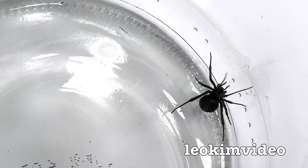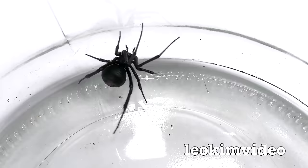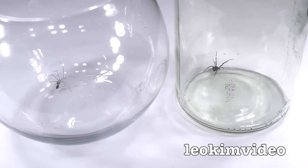Well hello, this is a very simple spider battle video. It's one that has been commented about many times in my red-back spider videos — the daddy long-legs spider versus the red-back spider. So many people tell me that the daddy long-legs spider is the major predator of the Australian deadly red-back spider. Let's see.